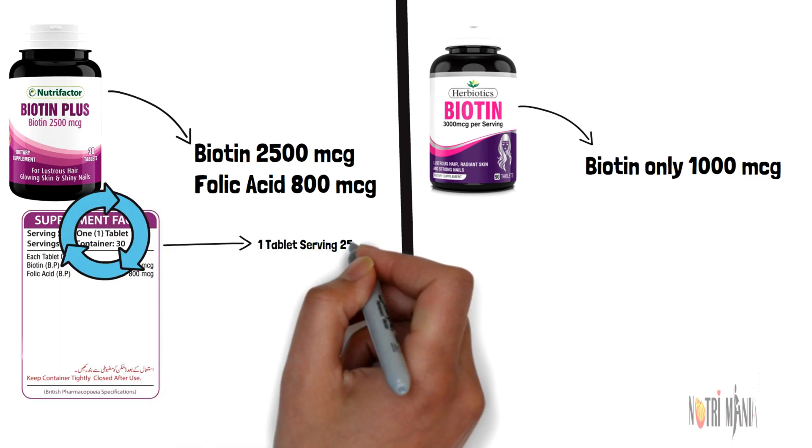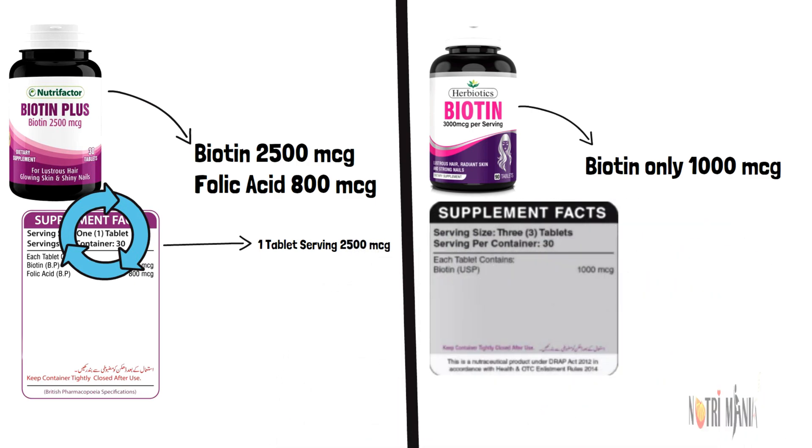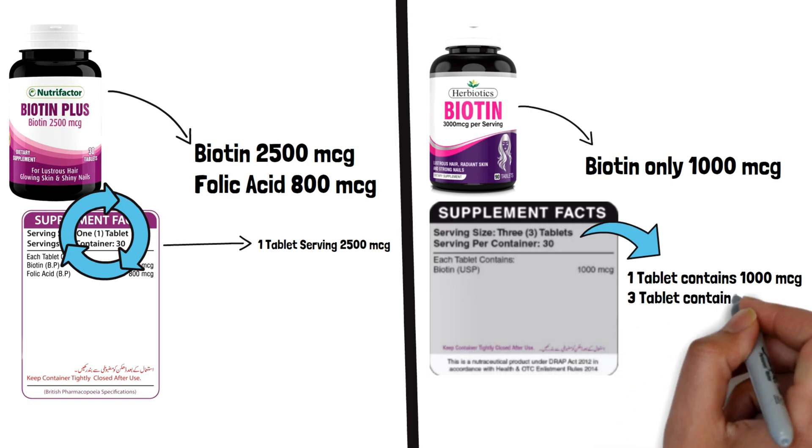Herbiotics Biotin contains only 1000 micrograms per tablet. It's a deceptive marketing strategy — you have to take 3 tablets for 3000 micrograms of Biotin, which is the amount required to gain lustrous hair, smooth skin, and beautiful nails.